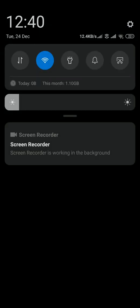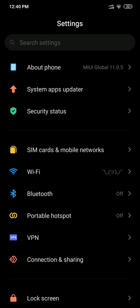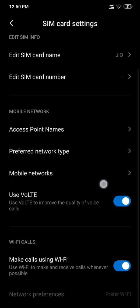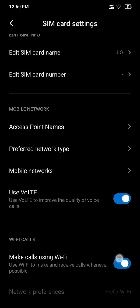Now I'll show you the steps to enable this feature on your phone. First of all, let me show you that I am running on the latest version of MIUI and the device I'm using is the POCO F1. To enable it, go to SIM card and mobile networks, click on Jio, scroll to the bottom and you would see a new option called Wi-Fi Calls — make sure that this option is enabled.